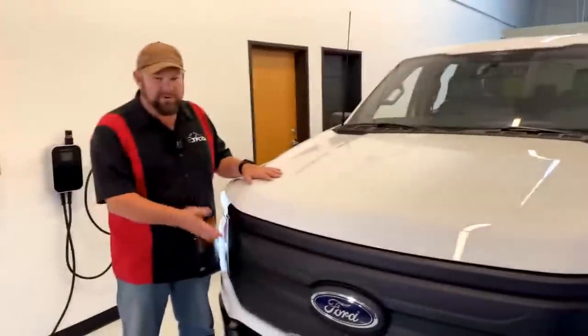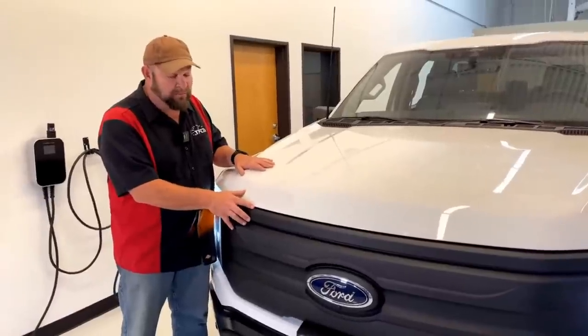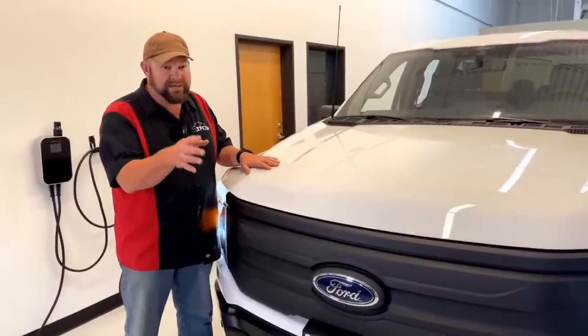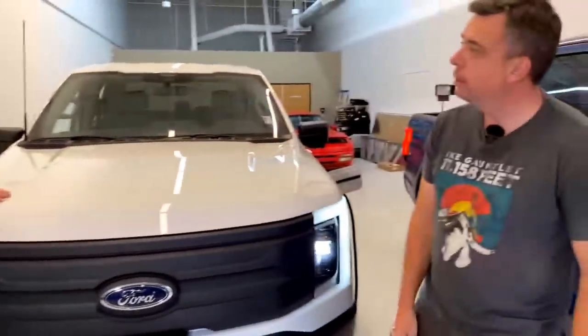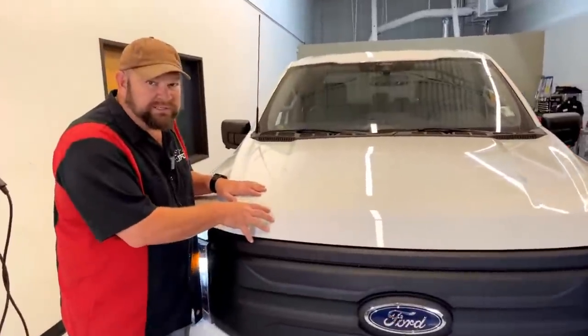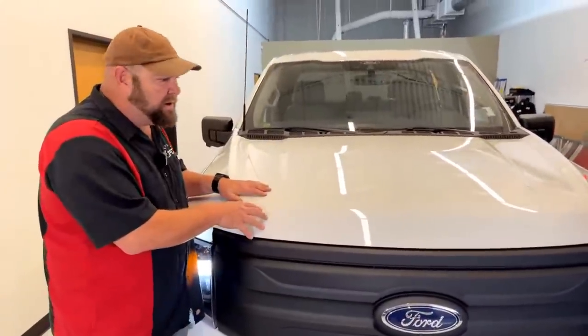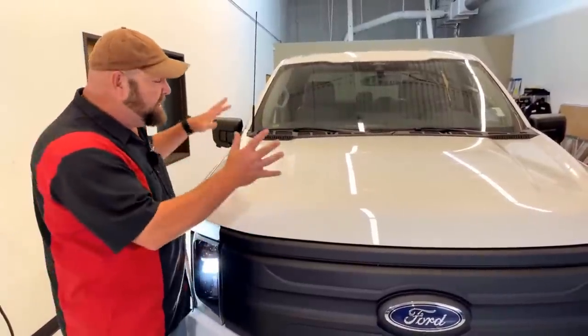This is a Pro model, and I was lucky enough to go to one of the events for the Pro. Unlike the ridiculously overpriced Lightning that we bought — that was $81,000 — this is almost half the price, and in my book it's way worth it comparatively speaking.